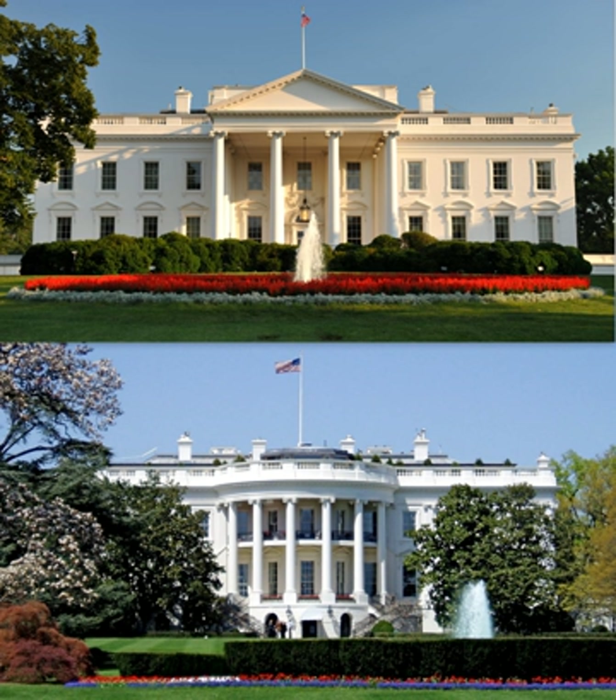Congress enacted legislation in September 1961 declaring the White House a museum. Furniture, fixtures, and decorative arts could now be declared either historic or of artistic interest by the President, preventing them from being sold as many objects in the Executive Mansion had been in the past 150 years. When not in use or on display at the White House, these items were to be turned over to the Smithsonian Institution for preservation, study, storage, or exhibition. The White House retains the right to have these items returned. Out of respect for the historic character of the White House, no substantive architectural changes have been made to the House since the Truman renovation.